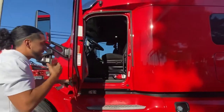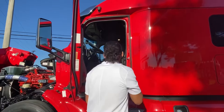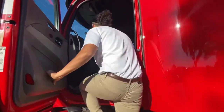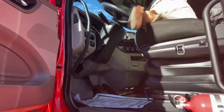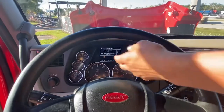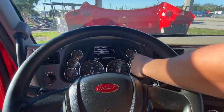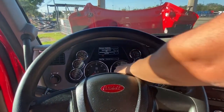I'm glad we made it here, because I definitely want to show you this beautiful inside. First and foremost, I want to point out our gauges. We have our typical gauges up here — our fuel, our DEF, our coolant, our two air gauges, oil, our speedometer, and our RPM measurements.